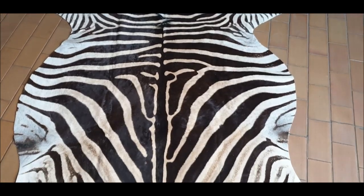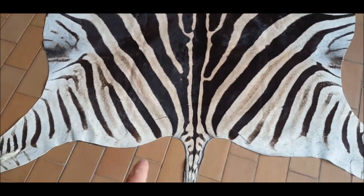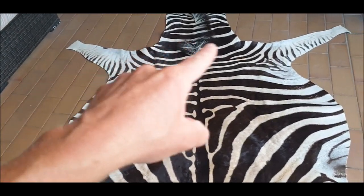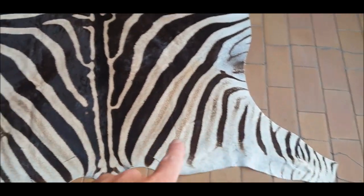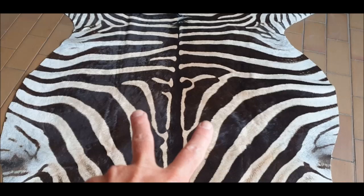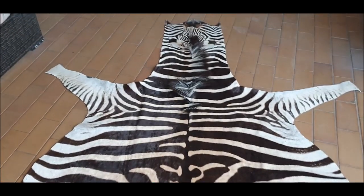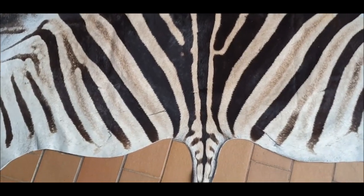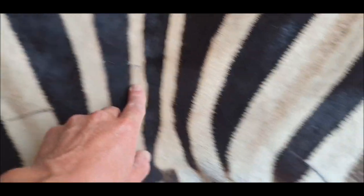If I have to be critical of the skin, it doesn't have the very best mane — that's the hair on the neck of the zebra. But it's still a very decent looking zebra. That's me being very critical. It's on the medium size, but as you can see the mane is actually not that bad. It's actually got a nice mane. The previous skin we did was just the perfect mane, so I'm just pointing out a few little things.